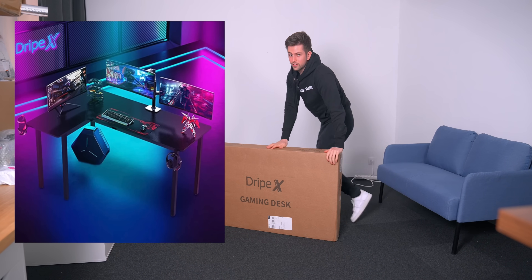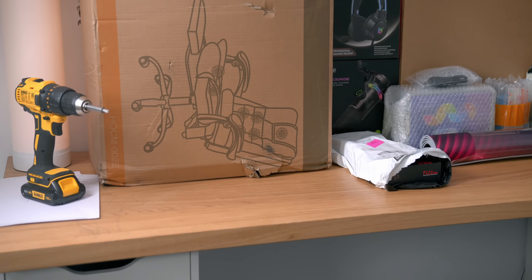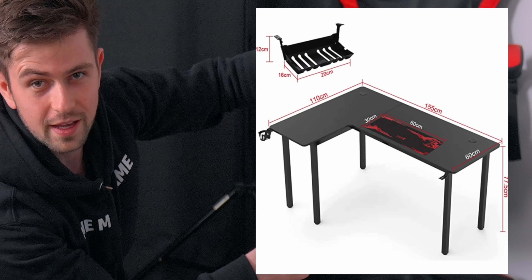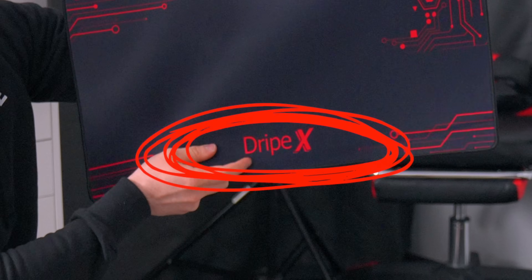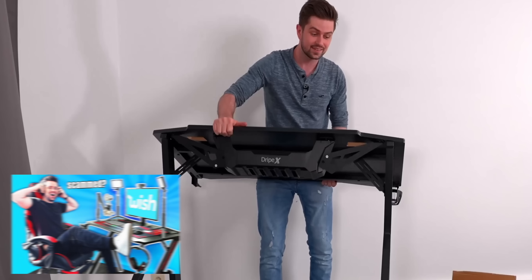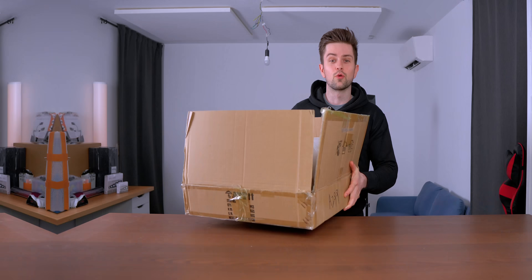The desk that arrived is very, very heavy — not as heavy as the massage chair I bought though. It looks like I did order a corner desk. The brand of this mousepad — DriveX or something — I think the desk from my Wish.com setup was from the same brand. That desk was pretty solid.